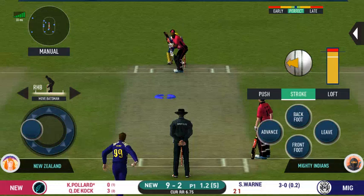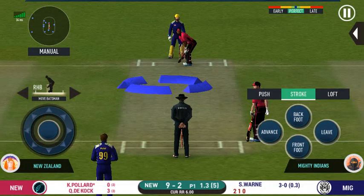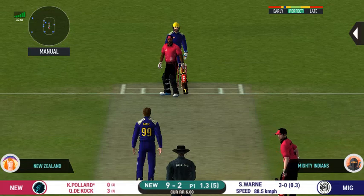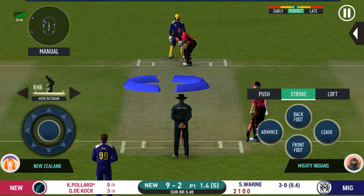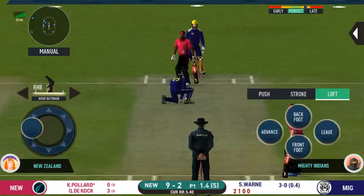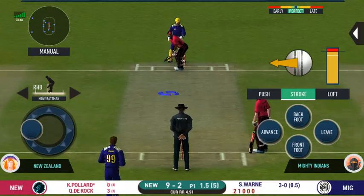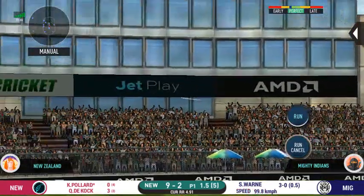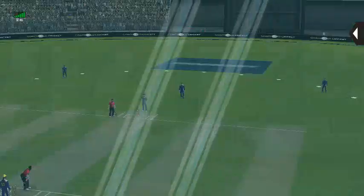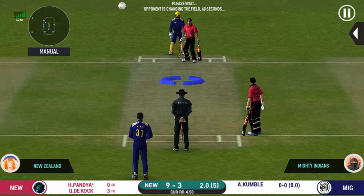The bowler is going from his end. Oh, that's a very loose shot at this stage of the game — would have been frustrating having missed out on the last one. He should look to get his eye in before trying something extravagant. Got the elevation right but he couldn't time it too well — that is a good catch in the end. Spinner into the action from the other end.